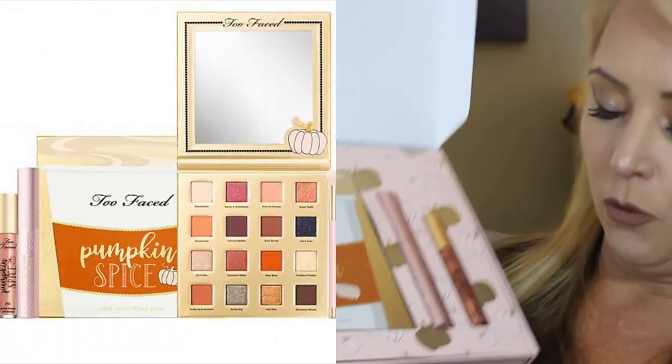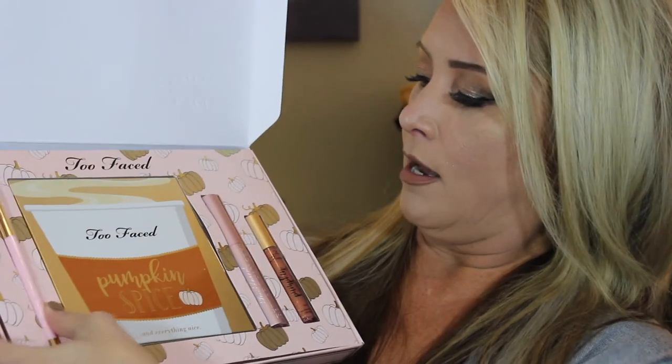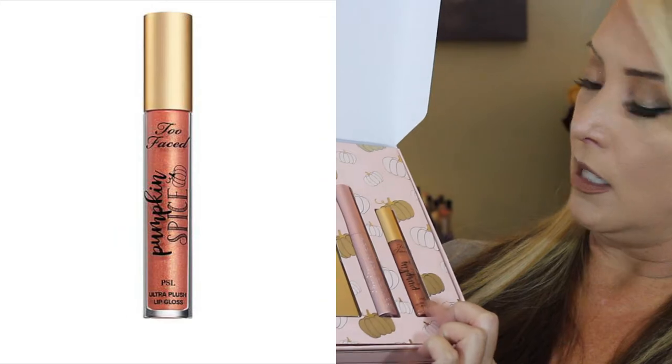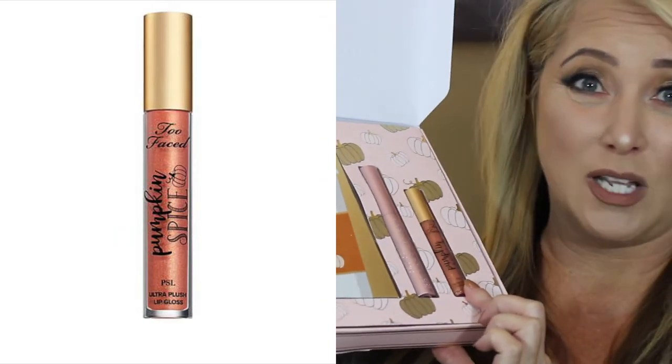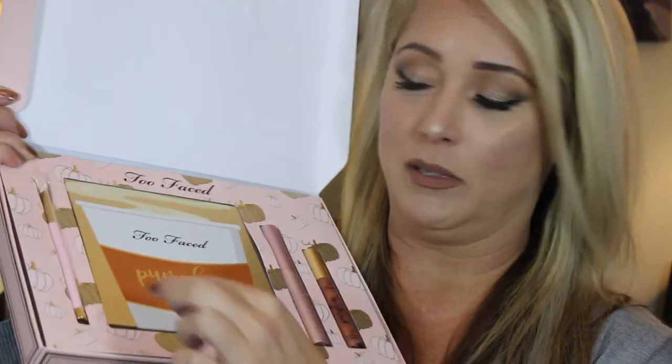So let's talk about this year's package versus last year's. This year's package comes with a nice fluffy brush, better than sex mascara, and a spice lip gloss. I don't like lip glosses so I'd probably give that away.